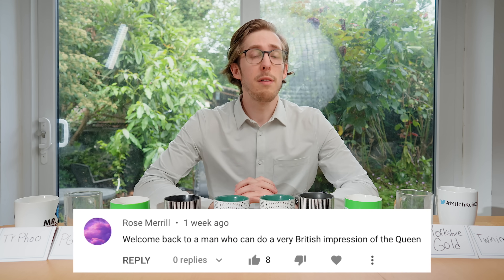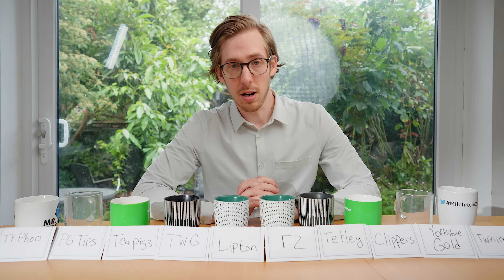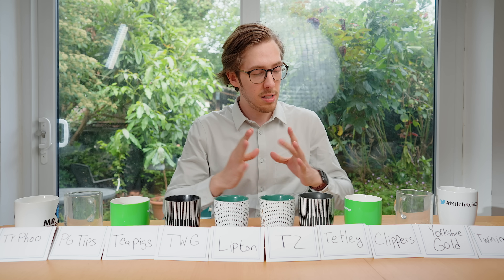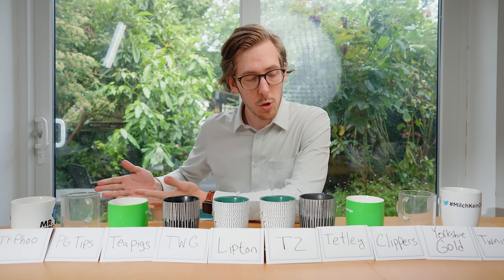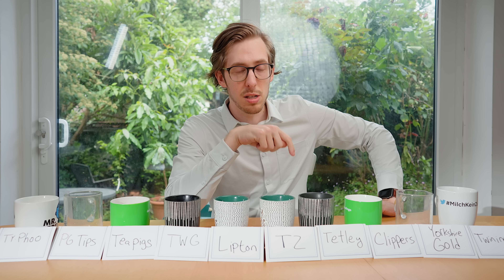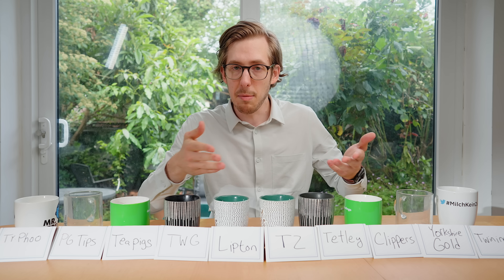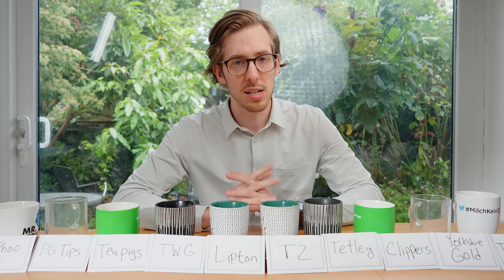Hello everybody and welcome back. My name is Evan Edinger and today we're doing a tea test. Now that I am an official British citizen, it is time for me to put my foot down and tell you what is the best English breakfast tea that your lips can drink.